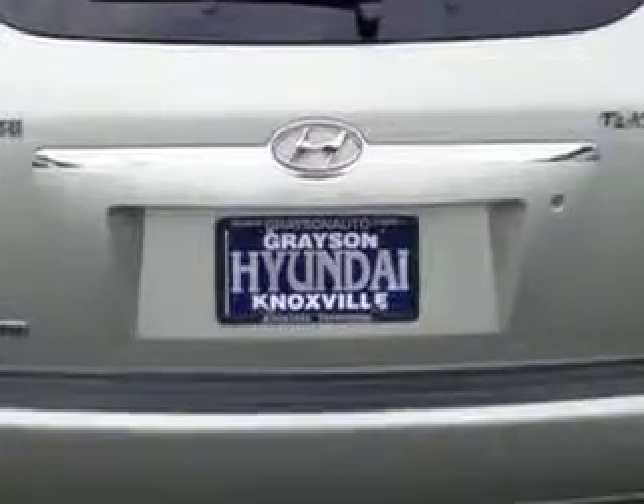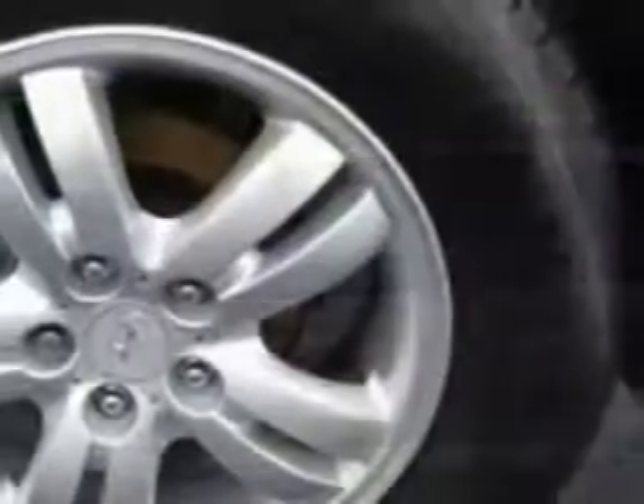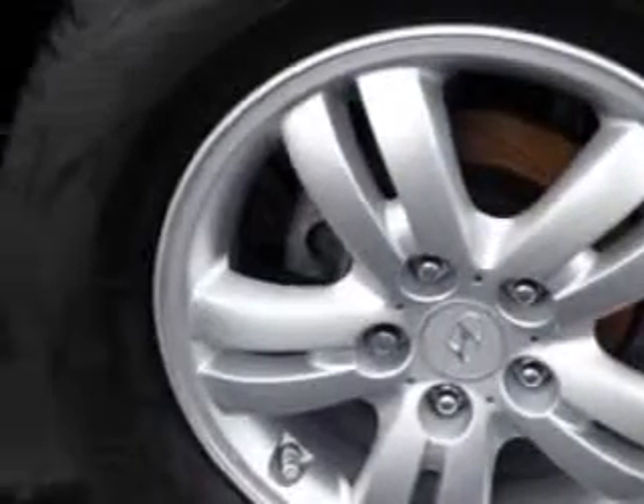satellite radio, leather upholstery, windshield wiper heater, alloy wheels, privacy glass, tire pressure monitor, front wheel drive, heated outside mirrors, cargo net, heated driver and passenger seating, auto-dimming mirrors, and much more.